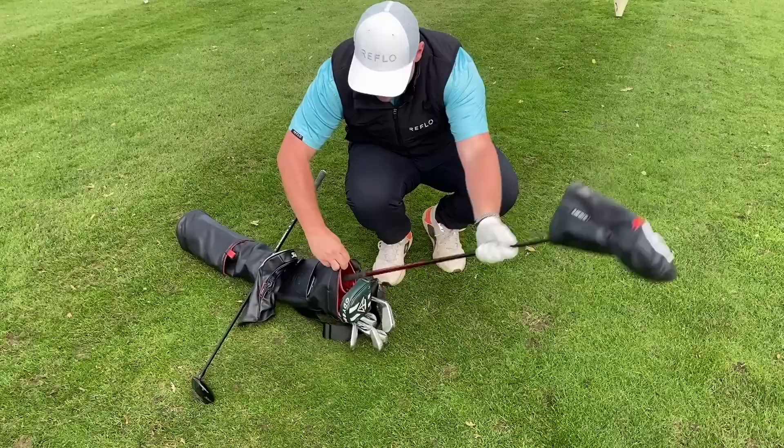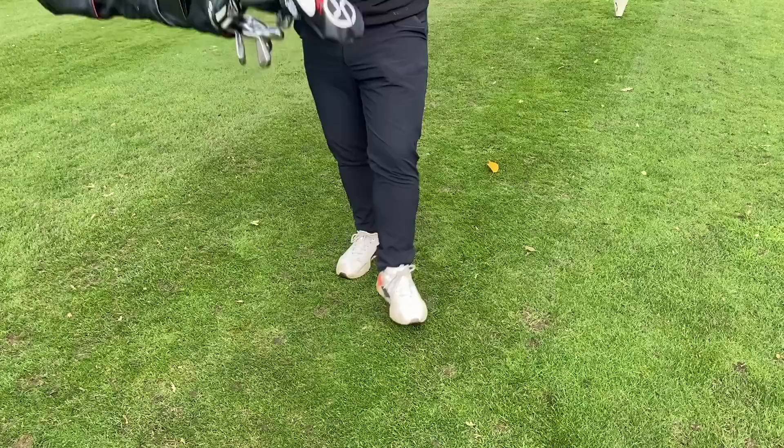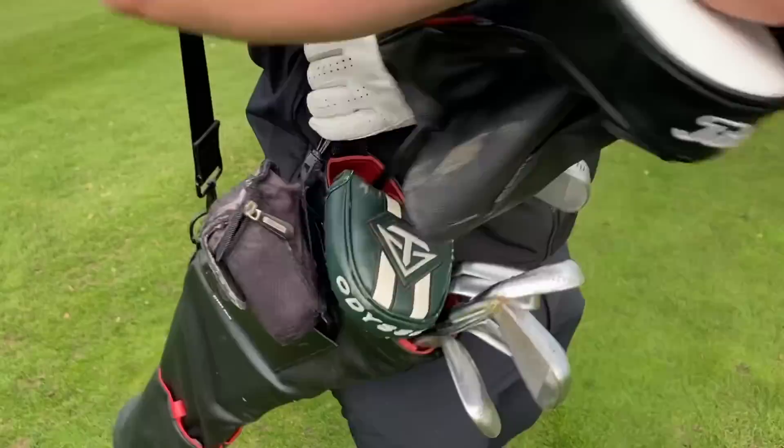I mentioned the putter being the best club, but I'm not sure it's the most important — that's still to come. I miss a lot of greens, and when I play well these clubs have to perform. I've also had a rangefinder on the bag — I've been trying to work with a few rangefinder companies but none are as good as a 20-year-old Bushnell that just never lets you down.